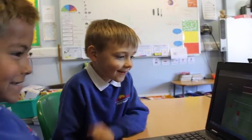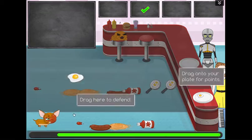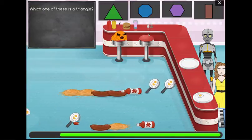This personalization means that they can always play SumDog with their classmates, even if each one is working on different skills.